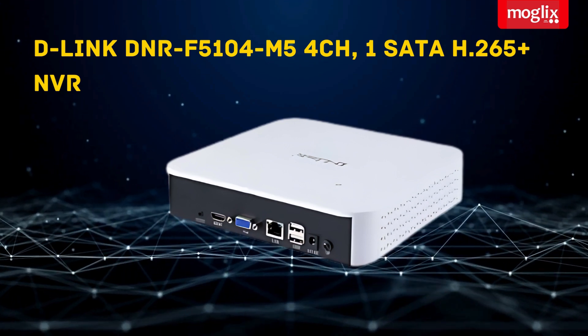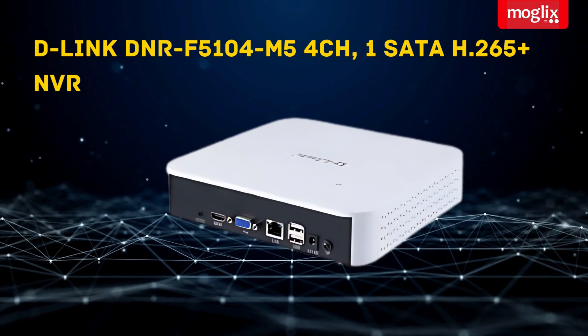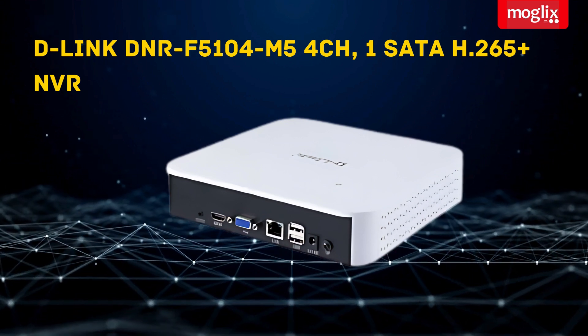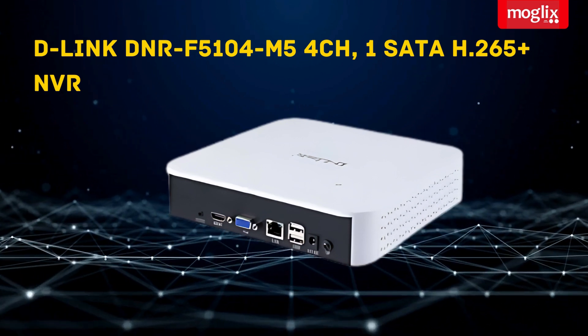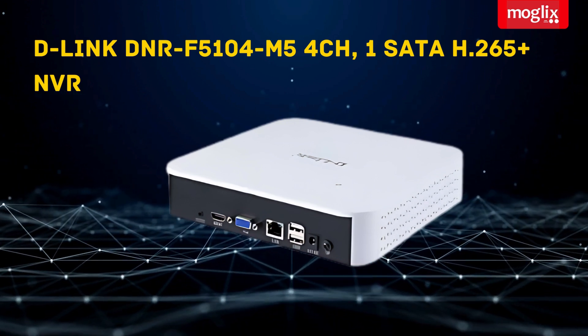D-Link DNR F5104M54CH, 1 SATA H.265 NVR with Smart Playback Analytics support, 3G and 4G Wi-Fi connectivity, with support for Google Drive, Dropbox, and cloud storage.